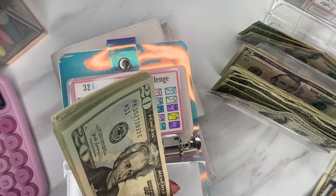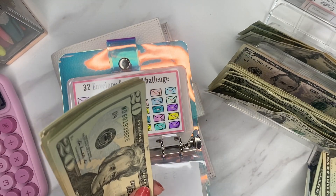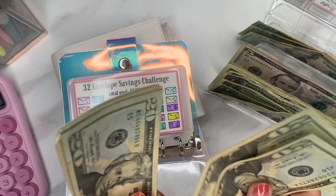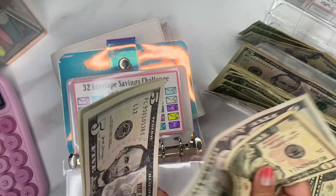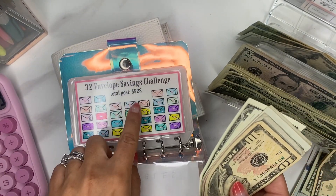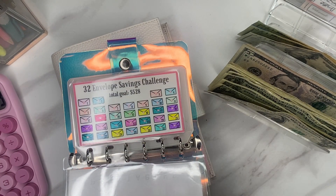So we've got 1, 2 — 20, 40, 60, 83 — 20, 40, 60, 84 — 20, 40, 60, 85 — 5, 10, 15, 20, 25, 26, 27, and 28. All right. $528. Perfect. So we have exactly what we wanted for this challenge to save.